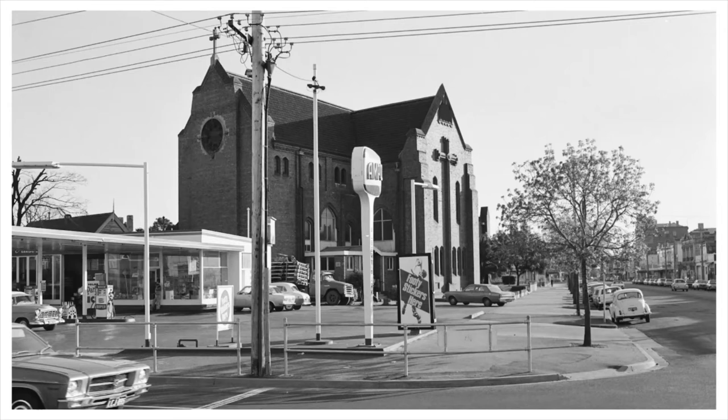The church has been extended in the mid-20th century and also more recently, with a number of works undertaken.